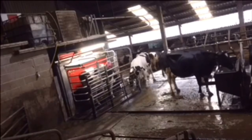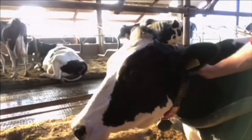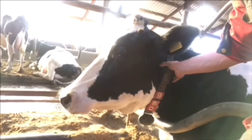Meanwhile, the cows patiently wait outside, taking it in turns to go into the robot and milk themselves. You may also notice that our cows all wear neck collars. They have a number on them so that we can see who is who, as well as having a sensor.